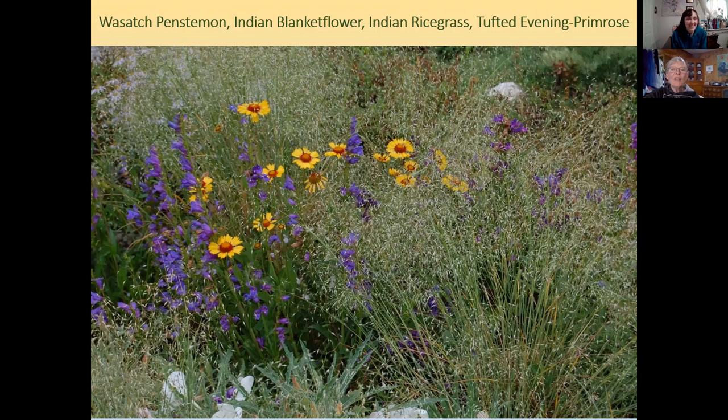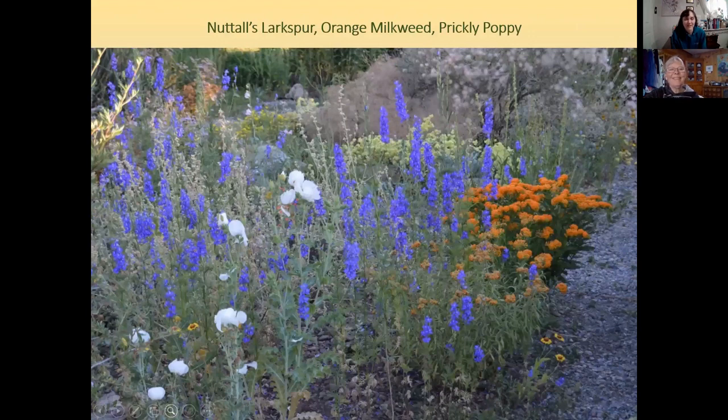Here we have Indian rice grass again with blanket flower, tufted evening primrose at the bottom, and Wasatch penstemon in deep purple — beautiful together. Nuttall's larkspur is an annual and it seeds itself madly, so if you get it in your landscape you'll have it forever — weeding it out but keeping it at the same time.